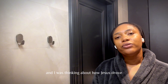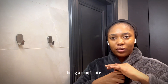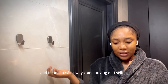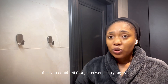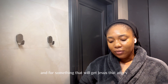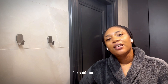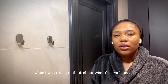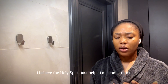I was thinking about how Jesus drove those people buying and selling out of the temple, and you might wonder how that applies to us as the temple — what could buying and selling mean for me as an individual? That was the only time I remember Jesus being visibly that angry. He said, 'My house shall be called a house of prayer, but you have turned it into a den of robbers.' While thinking about what this would mean, I believe the Holy Spirit helped me come to this conviction.